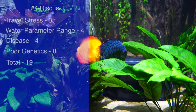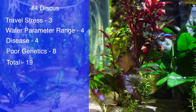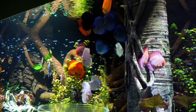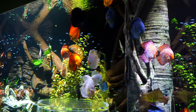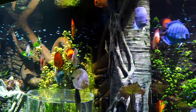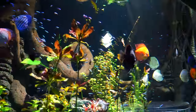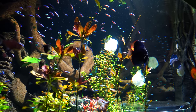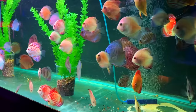Coming in at number four is the discus. Travel stress: three. Water parameter range: four. Disease: four. Genetics: eight, for a total of 19. Discus don't necessarily travel well — they tend to stress out a bit and don't do well with changing water parameters, and their water parameter range is somewhat narrow. Like the German blue ram, errors here usually come from the fish keeper, but it's still something to consider. This is a fish more for advanced fish keepers.